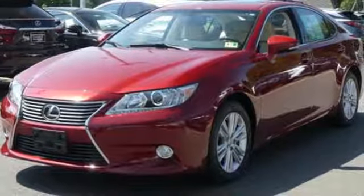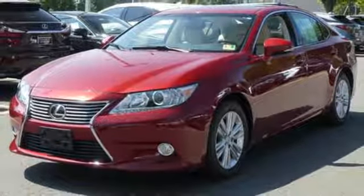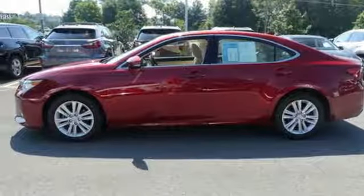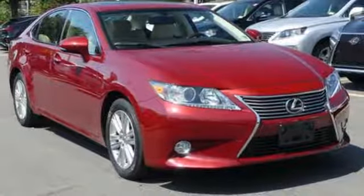Your passengers will rave about luxurious amounts of leg room and the view through the moonroof. Style and grace in motion. Drive home this Lexus ES350 today.